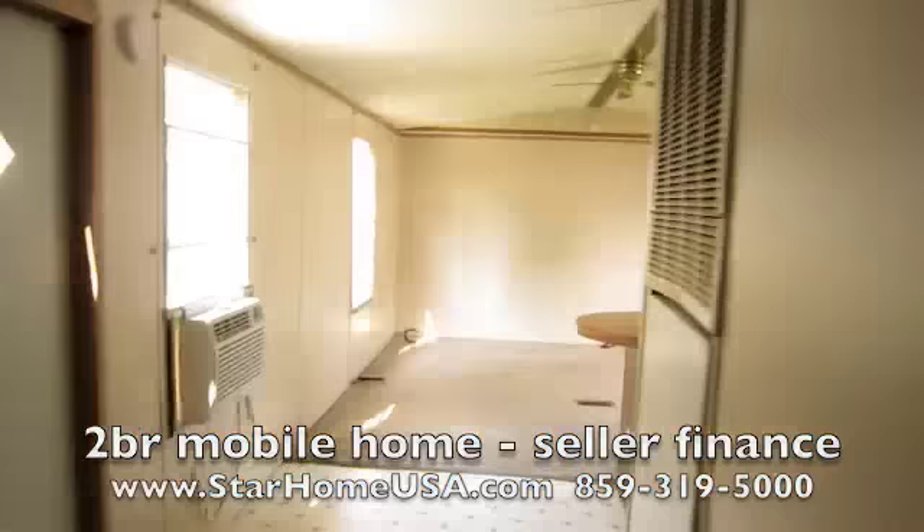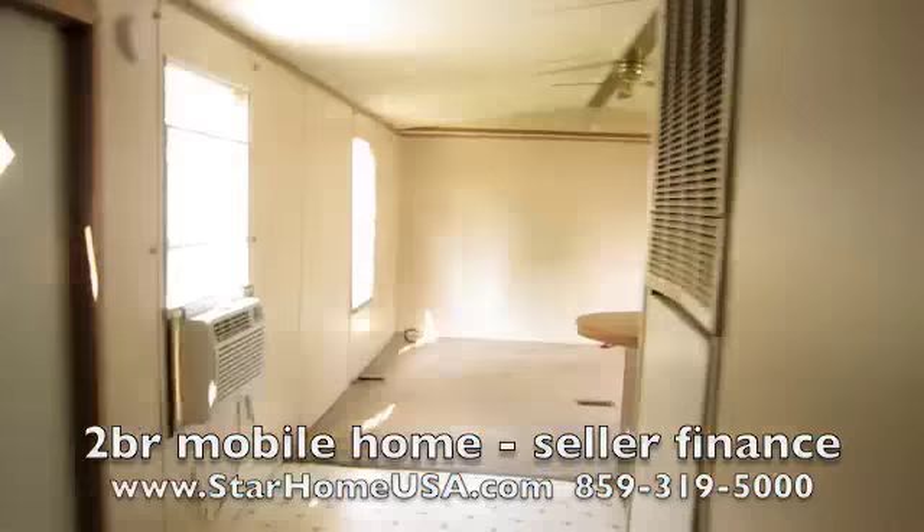We will finance this home with a little bit down and easy monthly payments for a short period of time. A house like this — depending on what you pay every month — you're looking at paying it off in three, four, or five years. And that's not silly, having a house paid off free and clear in three to five years. Give us a call at 859-319-5000, thank you.